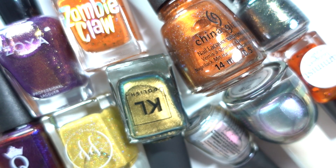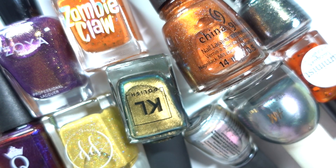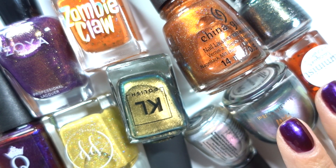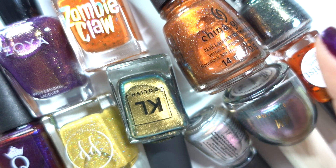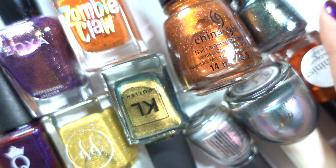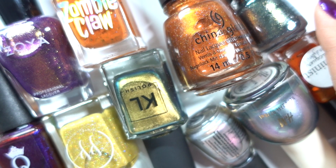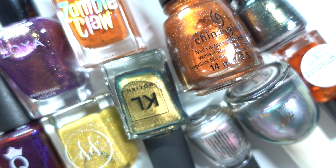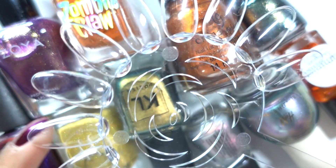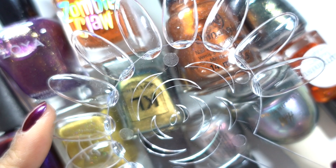I have a couple of mishmash polishes here — some I've tried in the past, some I have purchased but not tried yet, and some I'm currently wearing right now. I am going to be swatching them in my trusty little swatch flower, and we're gonna go ahead and get started.